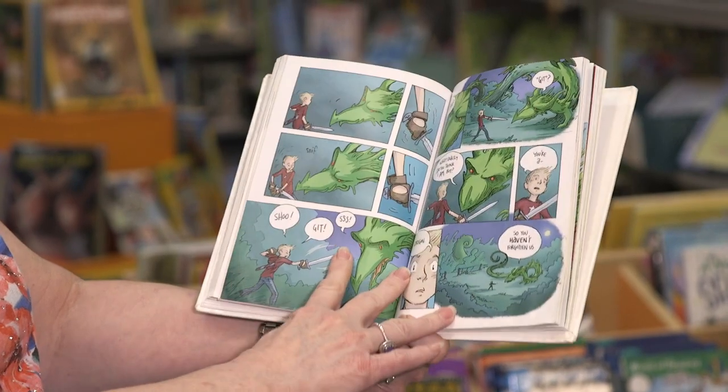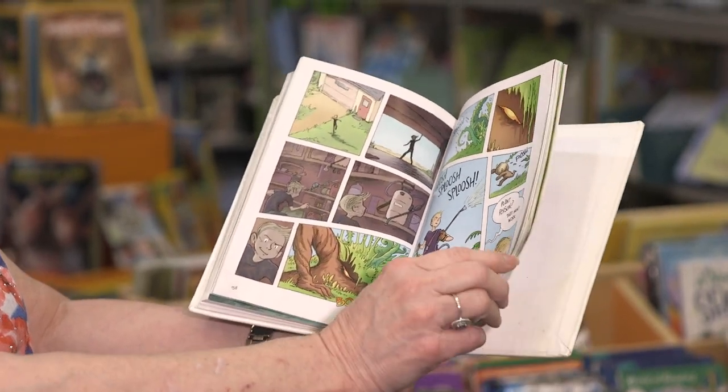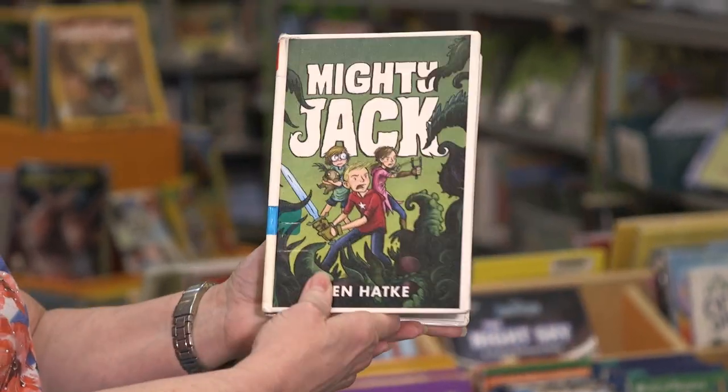They're at a flea market one day and Jack sees Maddie at a vendor's table and he walks over there. She starts talking to him, saying that he needs to trade their mom's car for a box of magic seeds. Jack is amazed that Maddie is talking, and he does it. They plant the seeds and oh my, a wild magical jungle grows — there are onion babies running everywhere and pink pumpkins that bite.